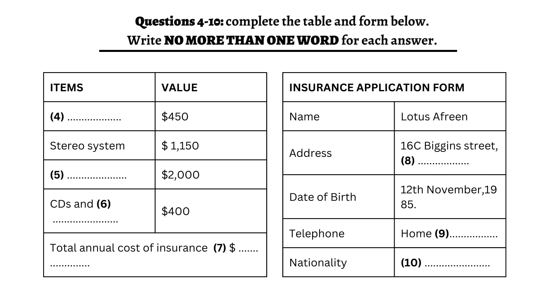Can I arrange the policy over the phone? Sure, just let me get the details down. So that's Mrs. Lotus Afreen, that's L-O-T-U-S. And the address is? It's 16 C Biggin Street, South Hills. 16 C Biggin Street, South Hills. That's right, it's two words, South Hills. And your date of birth is? The 12th of November, 1985. And your contact number? Home phone number is 9-9-7-2-4-8-5-5.